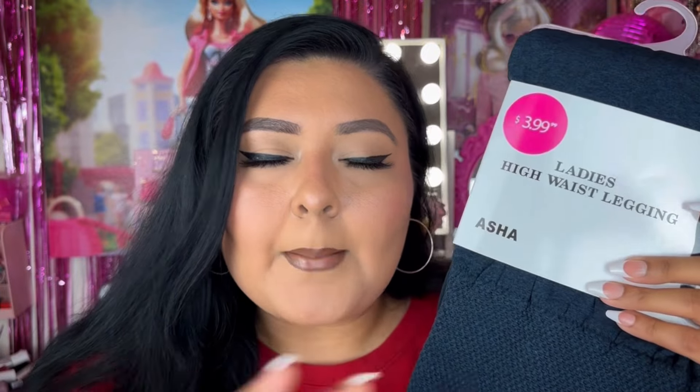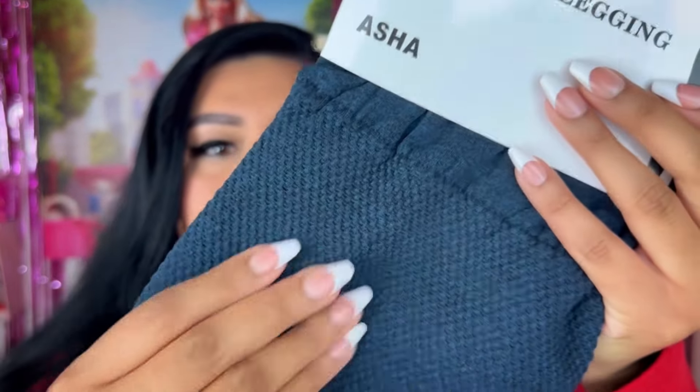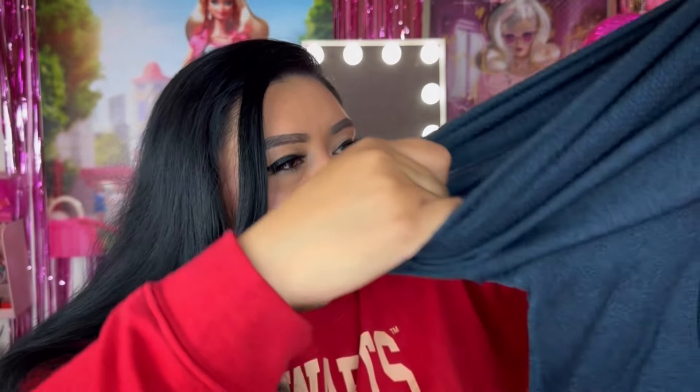From this first bag we have some Asha ladies high-waisted leggings. I picked these up in large and extra large — these retail for $3.99. They look really good quality; they're that ribbed material. They are definitely going to be see-through but they're a nice blue shade. It's 95% polyester, 5% spandex. Now that I'm looking at them, they seem like they're for wintertime because the material looks really warm. I'm definitely going to have to try these on.